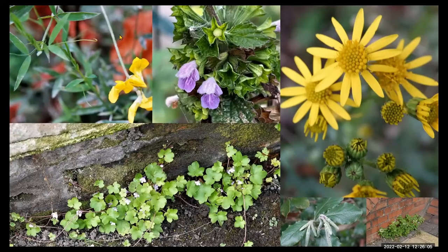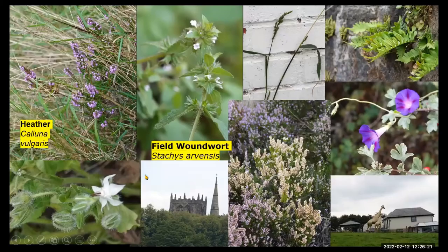Meadow vetchling in the top left there, complete with its own mildews as well. Black horehound was still in flower, as was Oxford ragwort, the white dead-nettle, the ivy-leaved toadflax. So again, quite a few non-natives amongst the natives in the town centre.